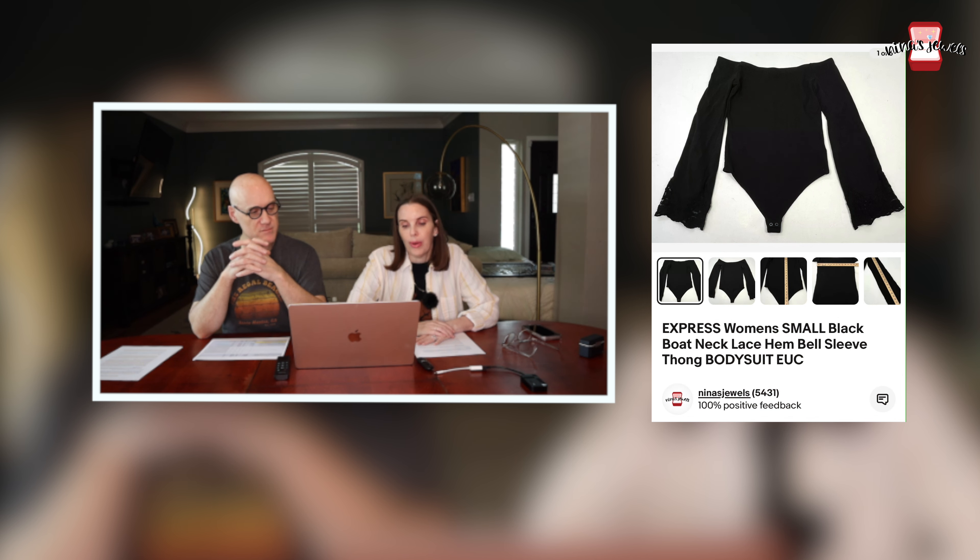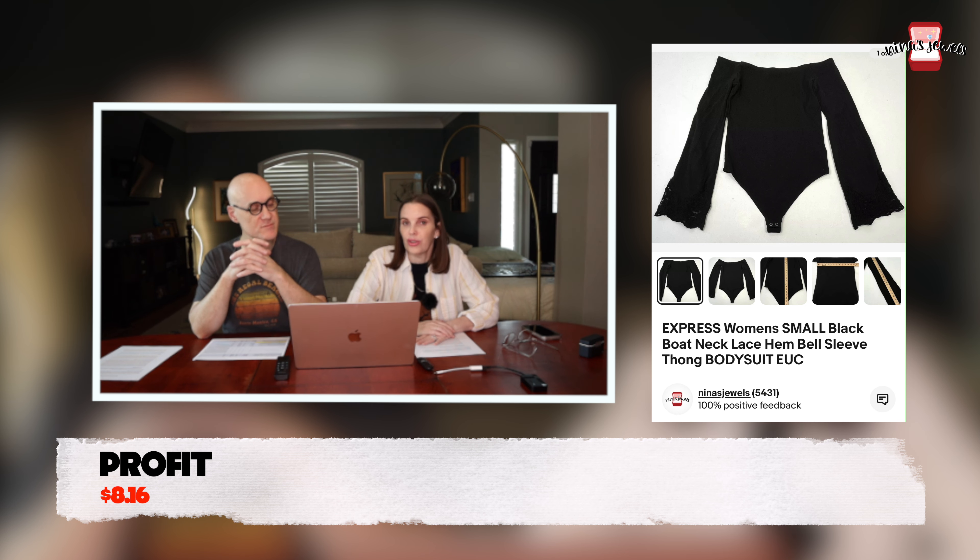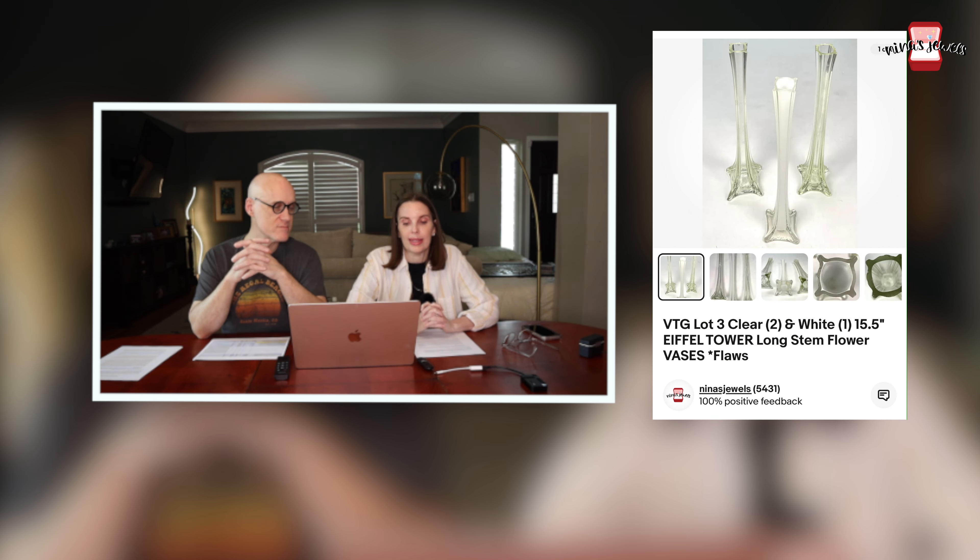Next up was a women's Express boat neck lace hem bell sleeve bodysuit. We found this in a storage unit for $0.28 and it sold for $15.